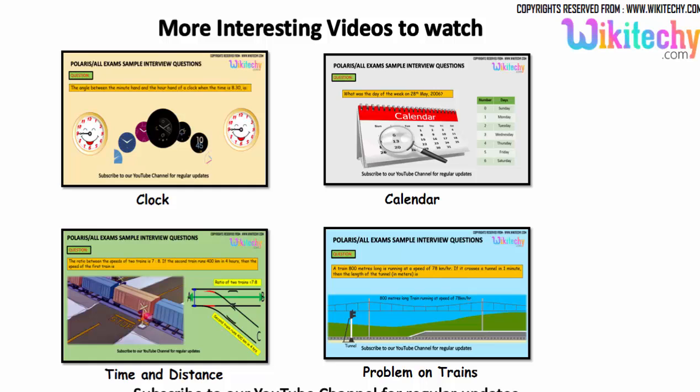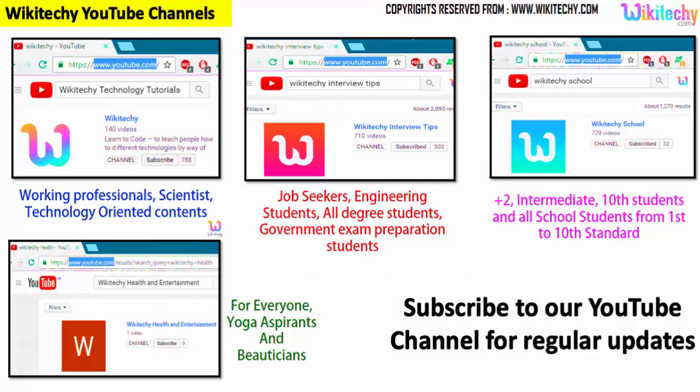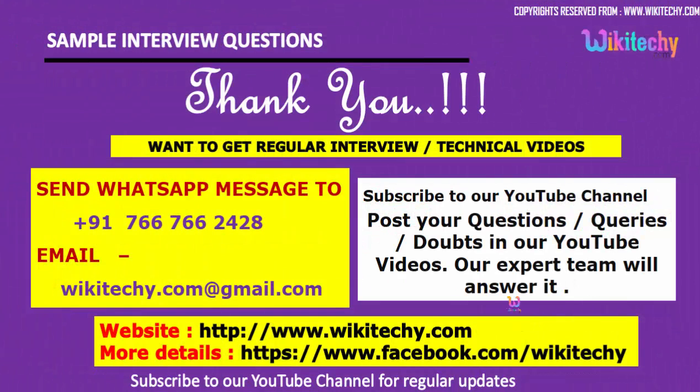We have lots of interesting interview questions for you. If you are looking for more videos, you can subscribe to our YouTube channel. Search for 'wikiteki interview' for interview content, 'wikiteki technology tutorials' for technology, 'wikiteki school' for school topics, and we also have a health and entertainment channel. Subscribe to get regular updates, and post your questions or comments on our YouTube channel — our experts will answer them. Here is our website and Facebook URL. Thank you from wikiteki.com.